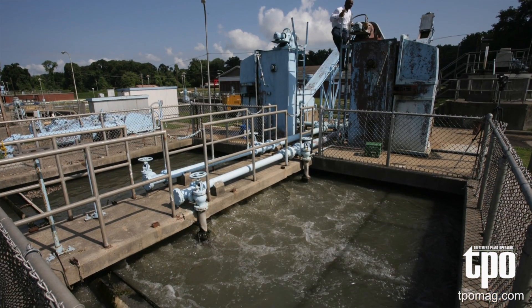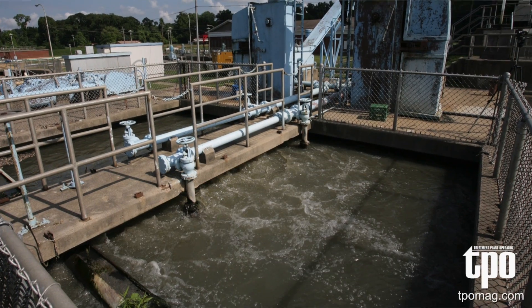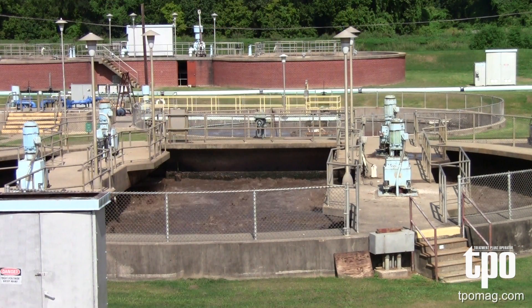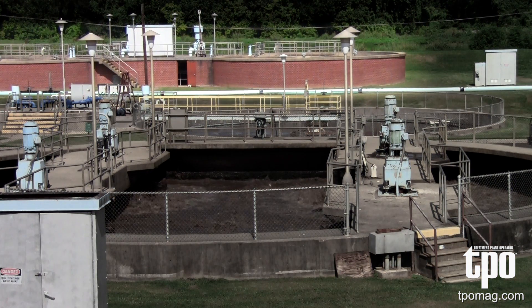Now, about that sludge that's left in the bottom of the clarifiers — a portion of that sludge is recirculated or returned to the aeration basins, used as food for our microorganisms. Also, the portion that is not used is pumped to two aerobic digesters.